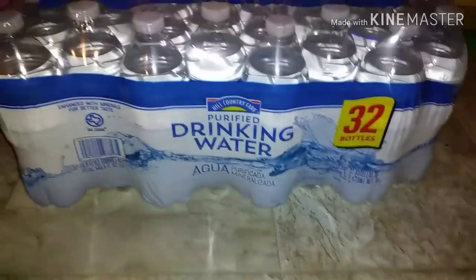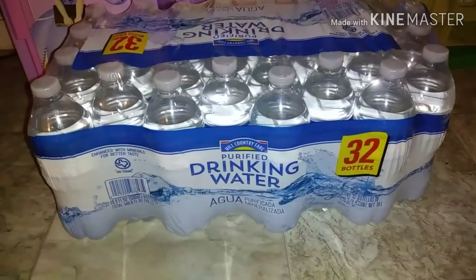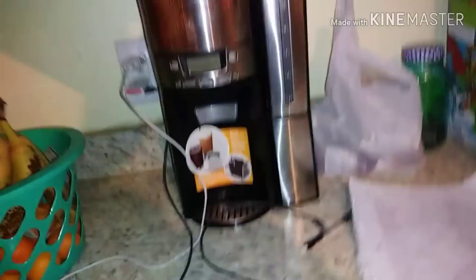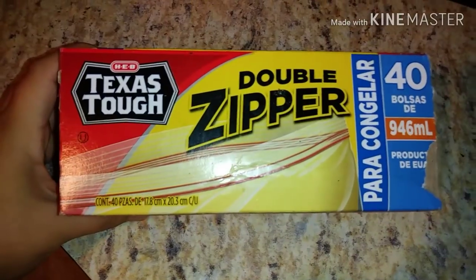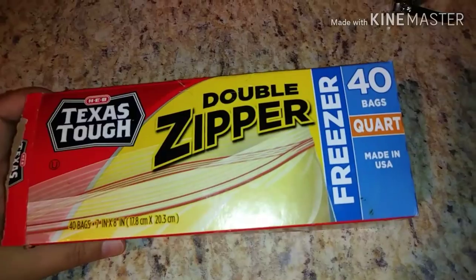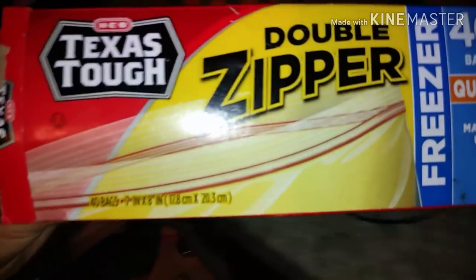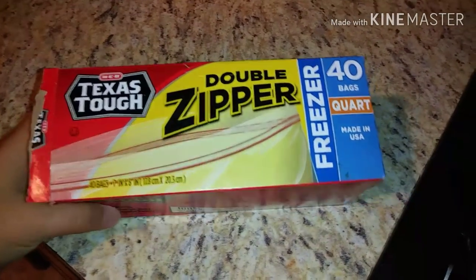I also picked up a 32-case of bottled waters, priced at $2.98. And finally, these are the storage bags I use — HEB brand freezer bags. They work really well and you get 40 of them for only $2.68. I think that's a steal.